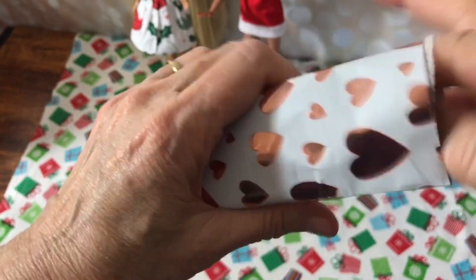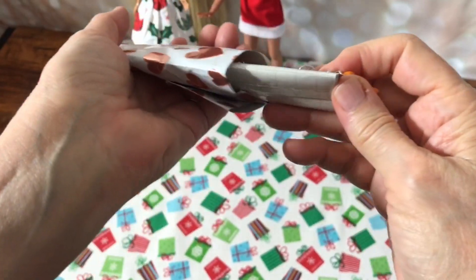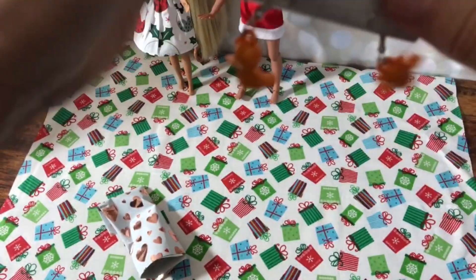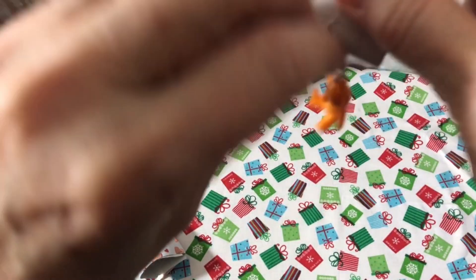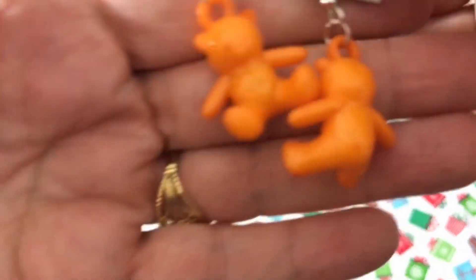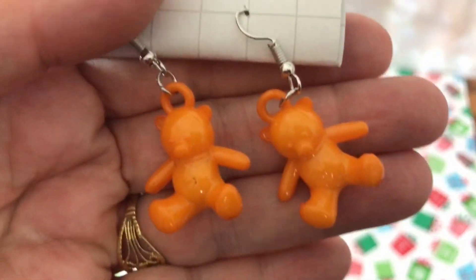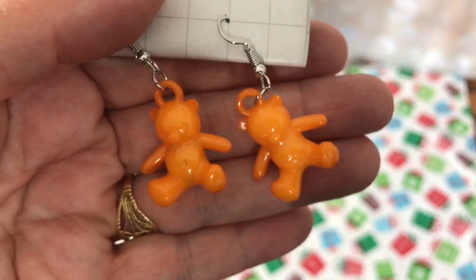Everybody out here is having a wonderful holiday so far. Oh, how cute — look at these little teddy bear earrings! Look how adorable those are, so cute. These are perfect for Blythe dolls, or of course I could wear them too.